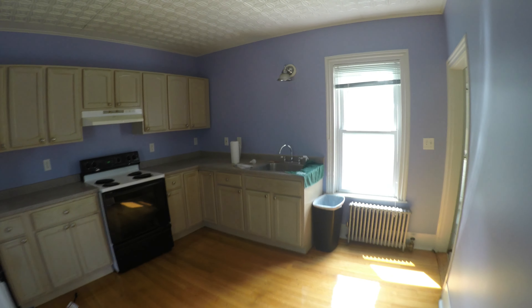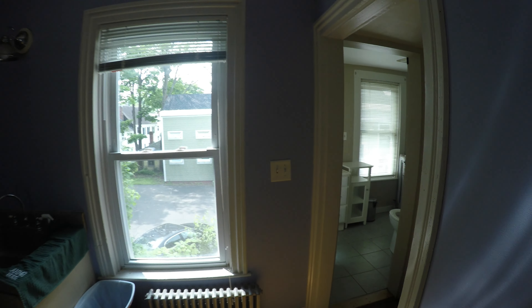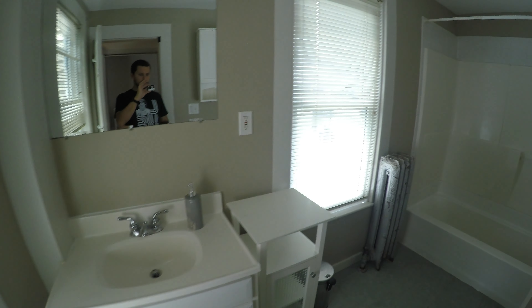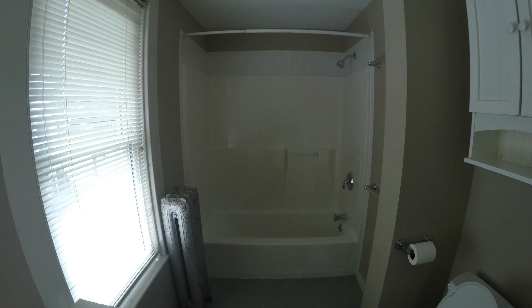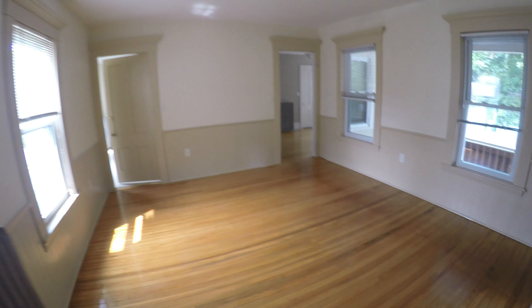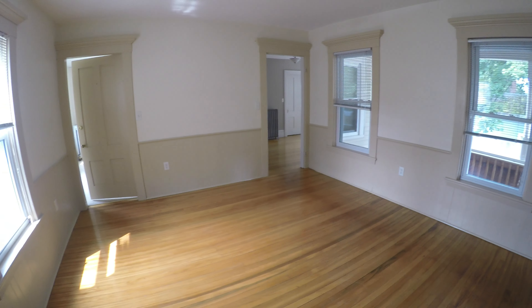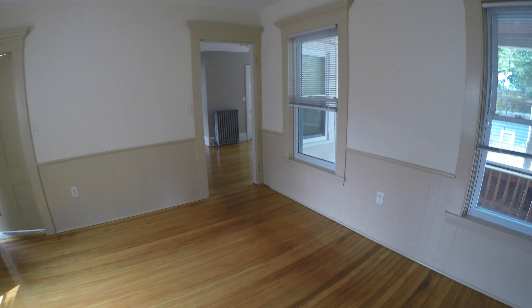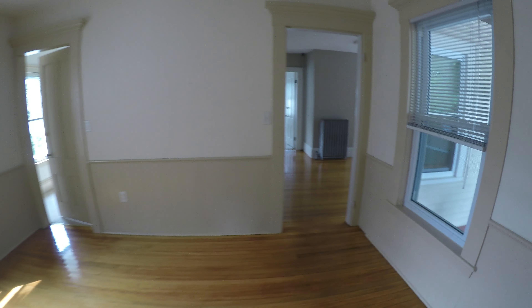The bathroom is in the same spot — right here. The living room here is much brighter than downstairs because of that dark trim down there, which makes it look dark. So this will be the living room.